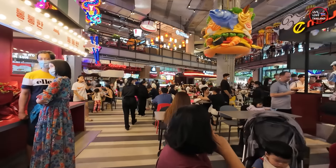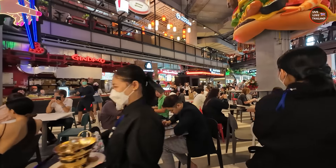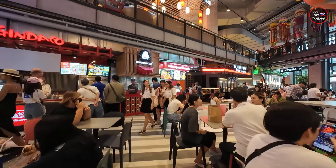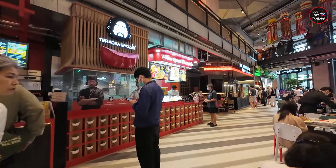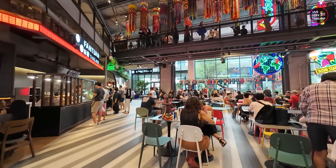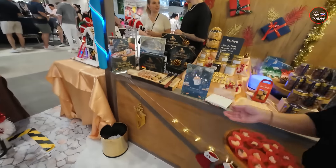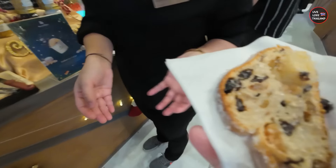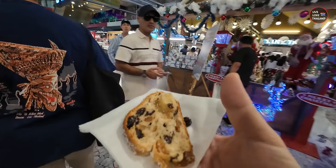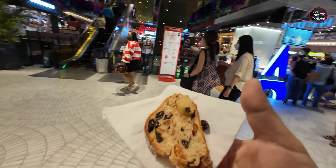First impression — is this a luxury mall? Well, usually all the malls in Bangkok have all the options. If you are looking for luxury, you can find it. We are still at the ground floor checking the food options, and you can see there's a food court. As I was saying, all the malls in Bangkok have luxury and affordable options. There are lots of generous samples along the way — this is German bread. Let's try it — of course it's tasty!